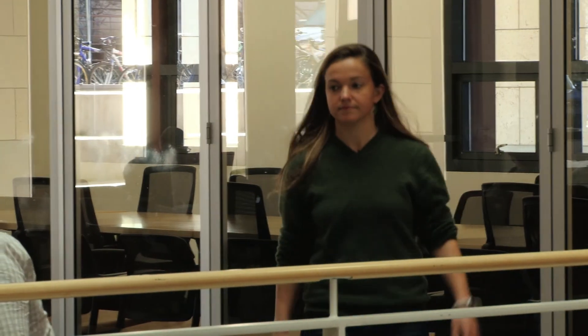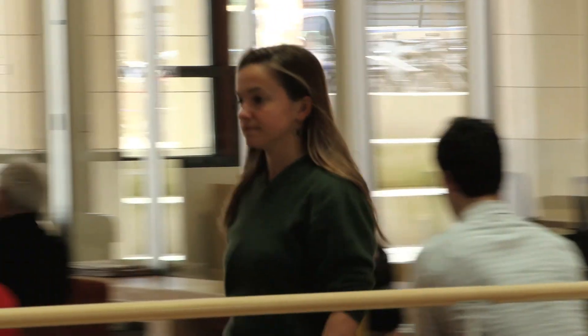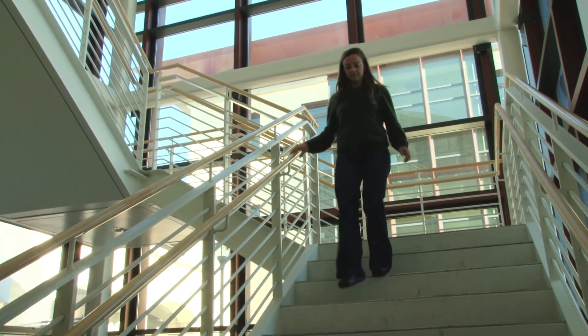Being located in Y2E2 also provides me with a lot of resources, as there are many different departments hosted here. There is a computer lab, there are some fluid mechanics labs, and there's also a lot of environmental policy work taking place here. So I can collaborate with all these people without having to leave my building.